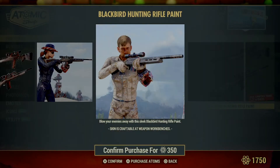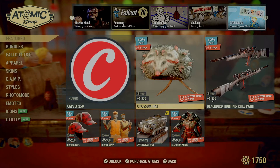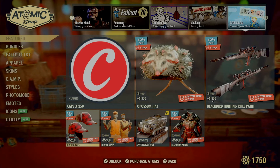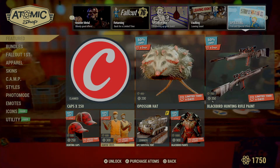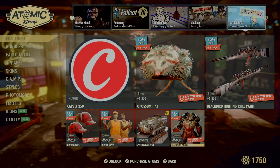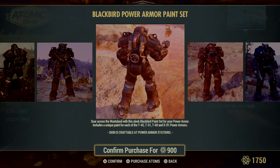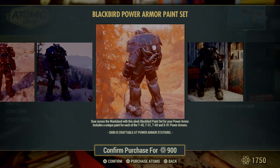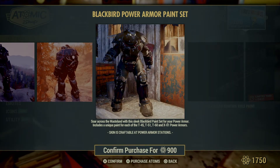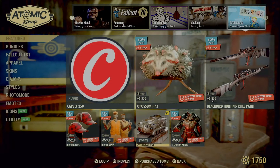Opossum hat — kill an opossum, get his hat. Blackbird hunting rifle paint — there are people out there with a rifle build, but I don't have one so that'd be useless to me. Hunting caps and hunter's vest are on sale. The Blackbird paint power armor skin is on sale — that looks kind of cool, the red and black. It'd be even cooler if the eyes lit up red. That goes on my X01 power armor — I can actually make the eyes red with what I have for my X01.